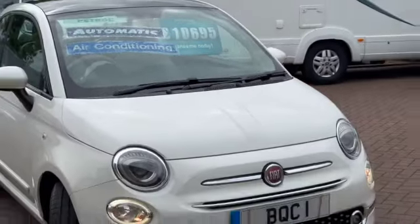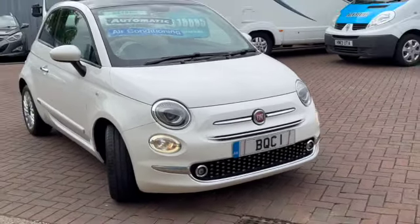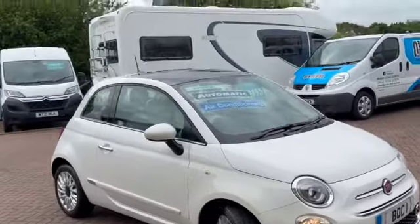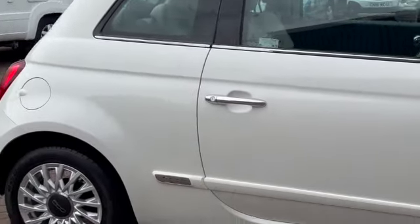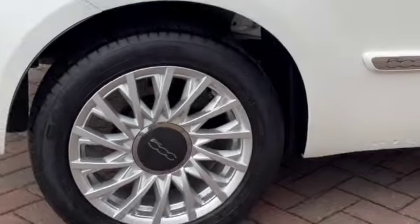It's finished in Boston Nova White. You can see we've got the LED daytime running lights. You've got the panoramic sunroof with the sun blind, chrome door handles, and these lovely alloy wheels.